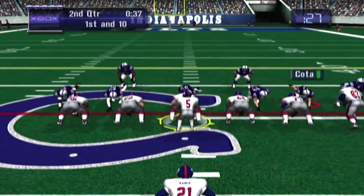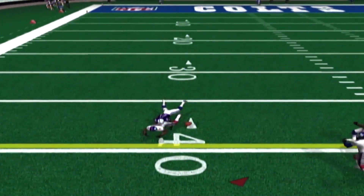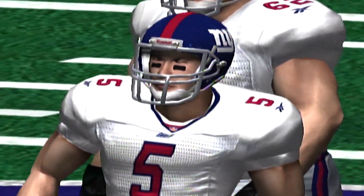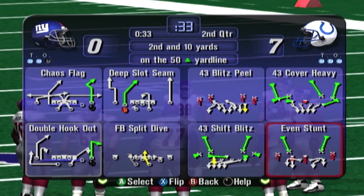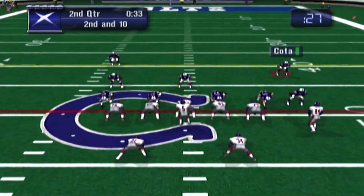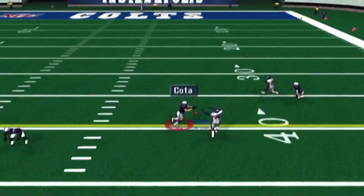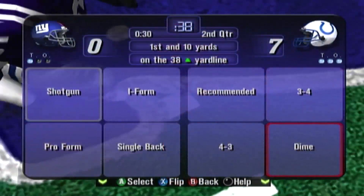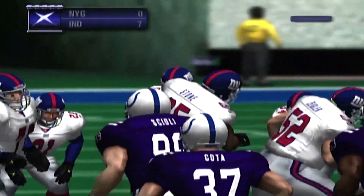First down, Giants. Collins drops — Toomer failed to make the catch. He may have been thinking about the hit, but that's no excuse — you gotta catch the ball. Second down, Giants. Two back set for the Giants. Collins looks downfield — Jerevicious got the ball and a first down. That was a nice play — it was worth 11 yards. Rekoda made the tackle. Timeout called by the visitors.